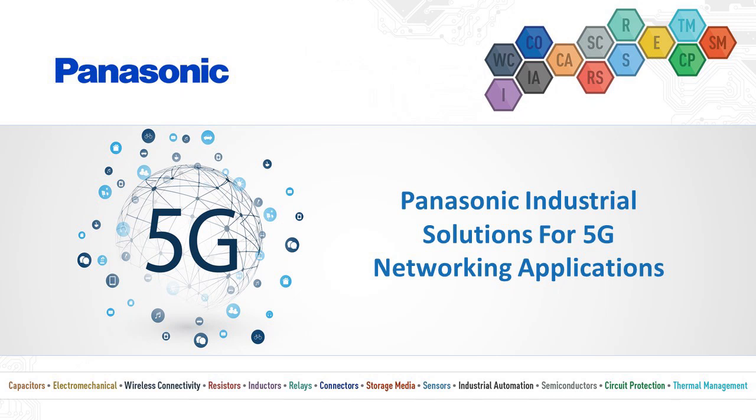Hello, and thank you for joining Panasonic Industrial as we discuss 5G networking applications. If you design 5G network hardware, this presentation will be worth your time, so please stay with us as we discuss specific Panasonic Industrial passive and electromechanical components that can be used in various types of 5G networking hardware.